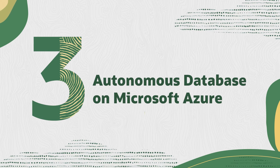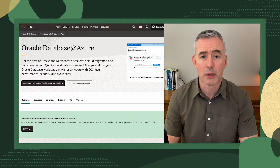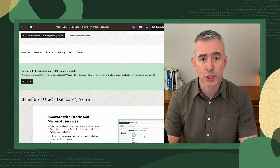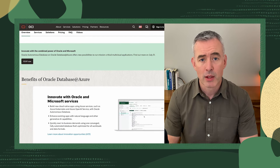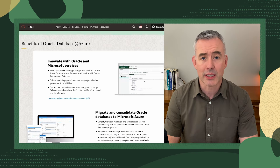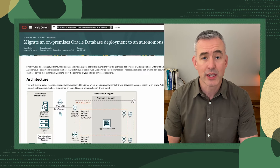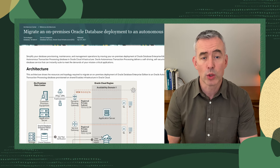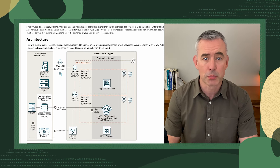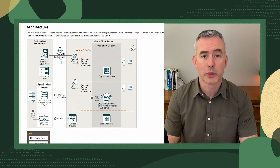Speaking of Autonomous Database, I'm excited to share that Autonomous Database is now available in Microsoft Azure via our Oracle Database at Azure multi-cloud solution. This means that Oracle's fully automated and managed database service is integrated with the Azure portal and APIs, enabling customers to migrate and run workloads securely, and it provides a unified customer experience and support from Oracle and Microsoft. More information on the global rollouts will be coming soon.